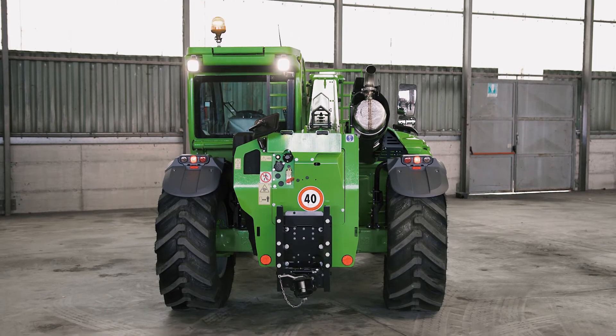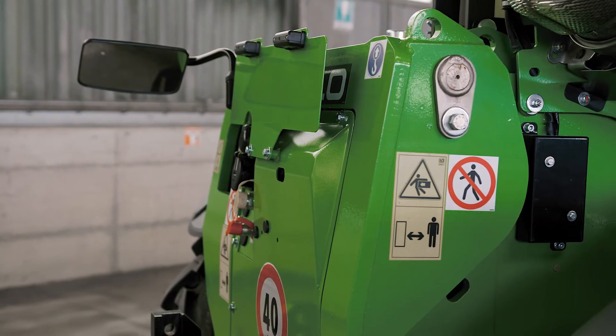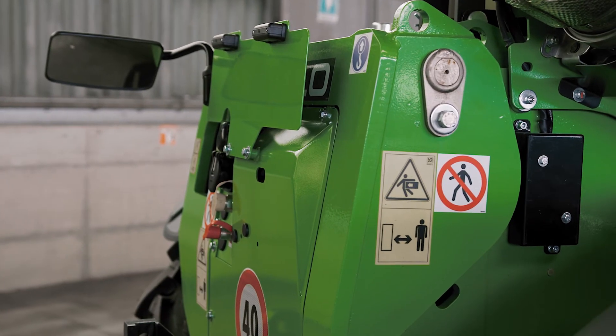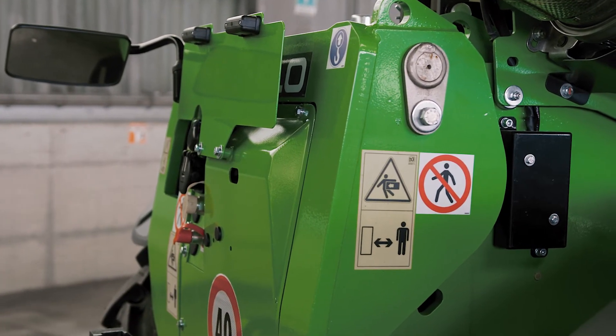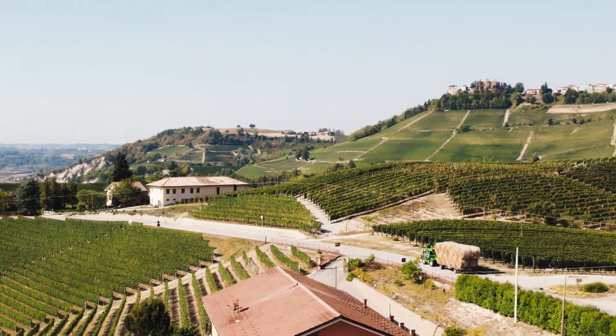All hydraulic and electrical components are housed within a structure we call the cartridge, which is easy to remove through a dedicated rear opening. The standard configuration includes a number plate holder and lights for road use, and it is possible to configure the machine with different types of hooks, electrical and hydraulic connections to ensure the towing of trailers on the road.